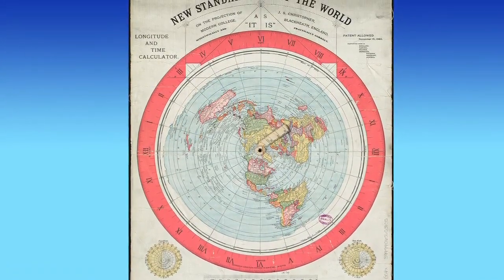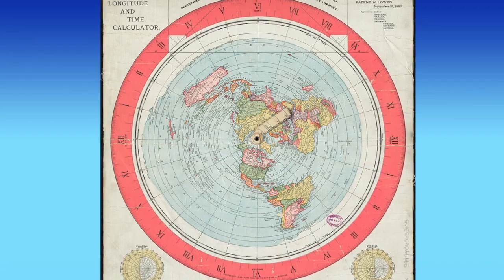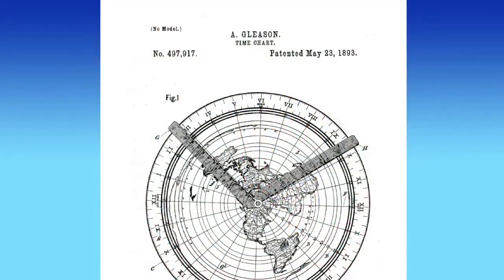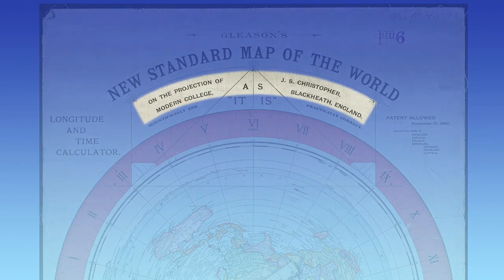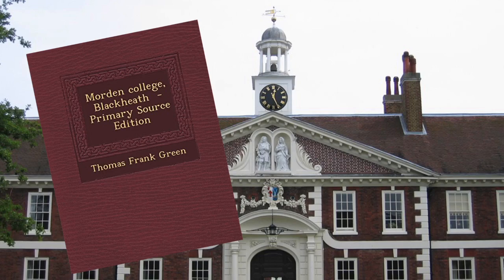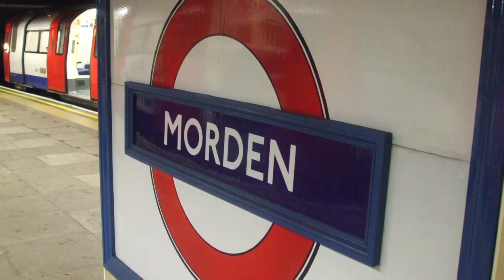Alex Gleason's map was created as the basis for a timekeeping device that he patented in the 1890s. The copy we have is the only surviving original, courtesy of the Boston Library — it's a little trashed, but if you do a patent search it's fairly easy to see exactly what its purpose was. The map which forms the central section of the chart was created by one J.S. Christopher, but there seems to be no information available about this individual. The claim that 'Modern College' is a misspelling of 'Morden College' — just outside London — is equally credible, given that the map appears to have been designed in England and then printed in the United States.